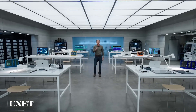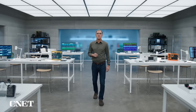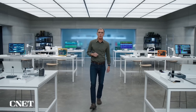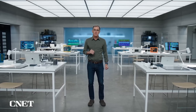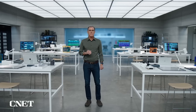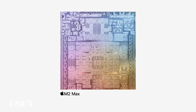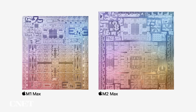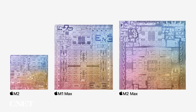Today, we're adding a third chip to the M2 family. Introducing M2 Max. M2 Max combines the incredible CPU performance of M2 Pro with an even more powerful GPU. And with the amazing power efficiency of Apple Silicon, it brings unbelievable performance and extraordinary battery life to our Pro systems. M2 Max has 67 billion transistors — that's 10 billion more transistors than M1 Max, and over three times the transistors in M2.